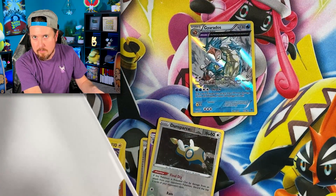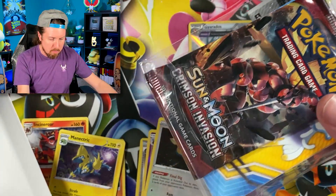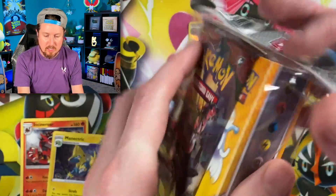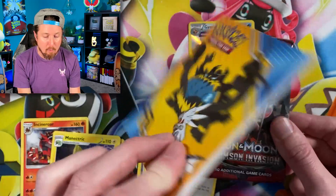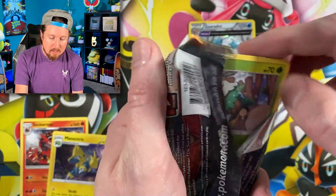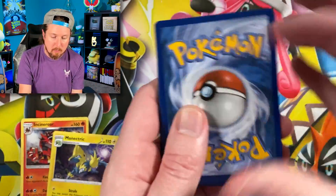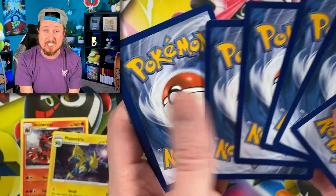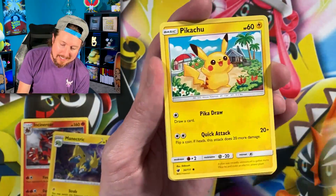We got Lernean, Dunsparce, and a Manectric for that rare — that's three booster packs. Next up we have Crimson Invasion. So Sun and Moon base set, Crimson Invasion, and Ancient Origins. Now remember this box was $50, but luckily at the Meijer that I bought it at, it was buy one get one 50% off for all Pokemon cards — so the two we're opening today only cost us $75 and not $100.